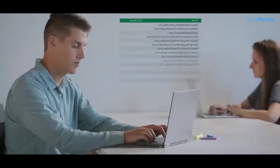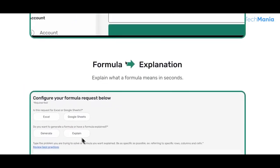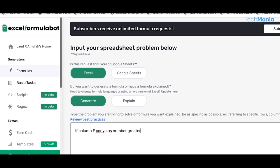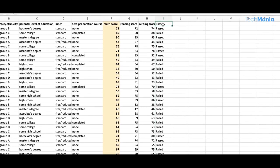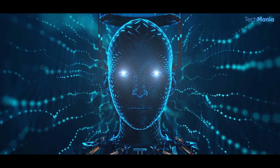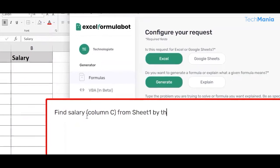Number 2: Excel Formula Bot. Excel Formula Bot is a unique website that offers a powerful tool for those who use Microsoft Excel. The website offers a chatbot that can assist with various Excel formula-related queries, designed to provide instant support to users who need help with their spreadsheets. The chatbot is powered by artificial intelligence, meaning it can understand natural language and respond conversationally. Users can type their queries in plain English, and the chatbot will provide helpful responses.